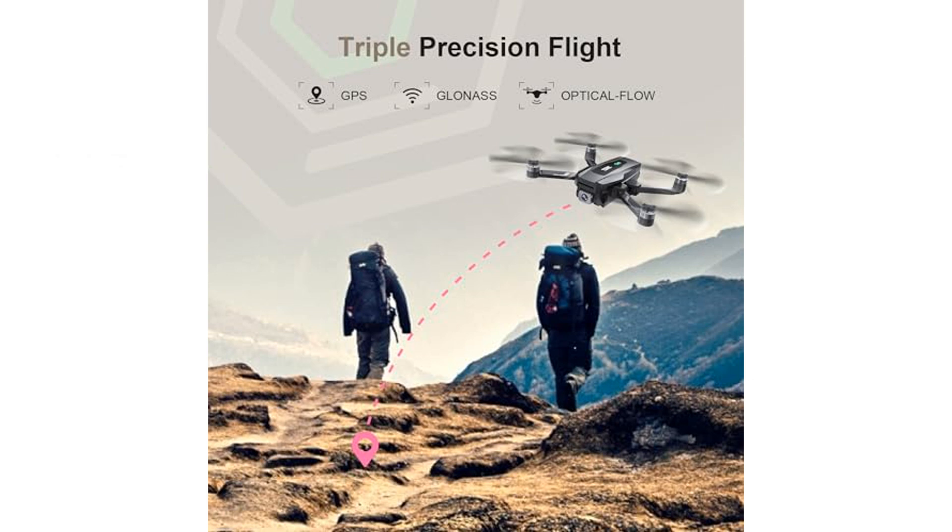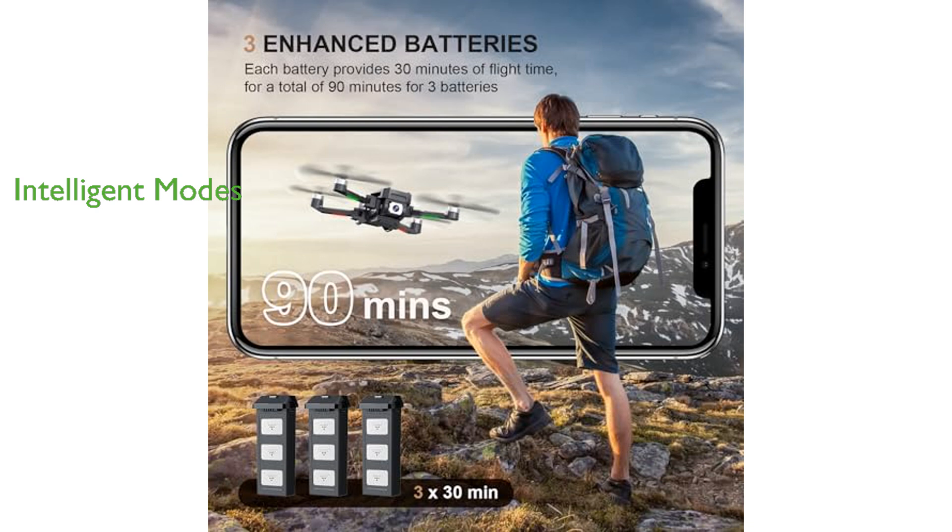Intelligent flight modes such as Follow Me and Point of Interest make for hands-free flying, capturing your precious moments effortlessly. The foldable design and lightweight of less than 250 grams make the TSRC Q8 an ideal travel companion.